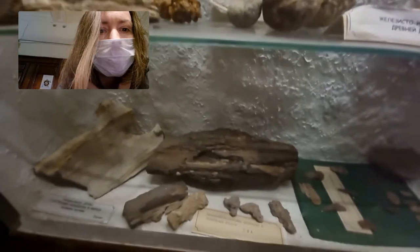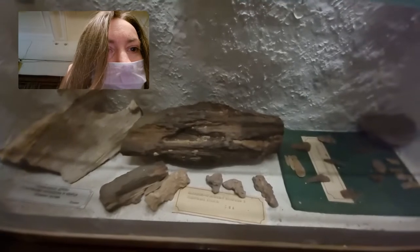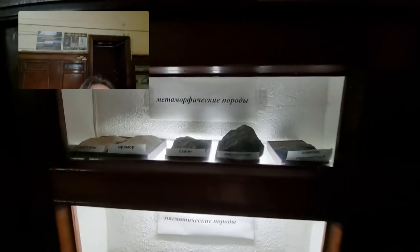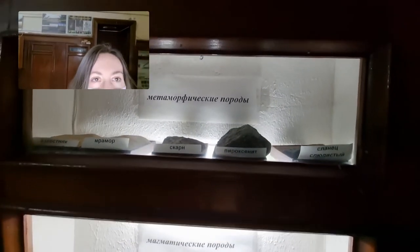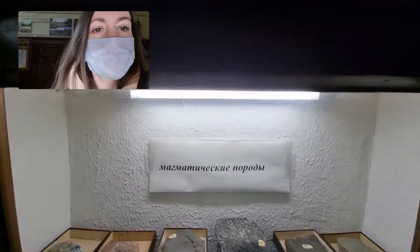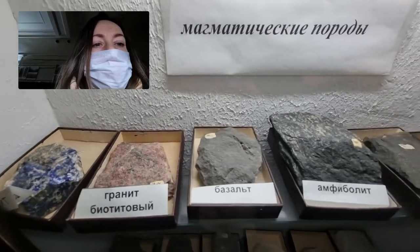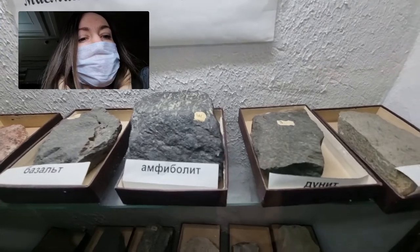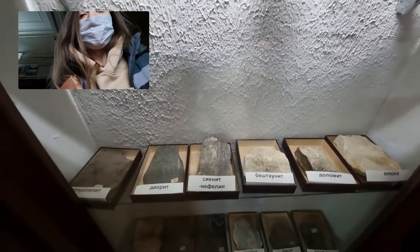For a soil scientist, it's very important to know the rocks, so soil scientists study geology very seriously. Here, for example, is an interesting stand of metamorphic rocks. Metamorphic are those that have occurred by changing the original igneous or sedimentary rocks. And igneous rocks are those that appeared, relatively speaking, from magma. Metamorphic ones can then appear from them if they are affected by different physicochemical conditions. This collection is certainly not the widest, but there is a more extensive collection of rocks in the main building — but it's also pretty interesting.